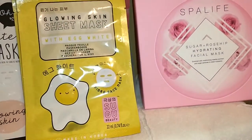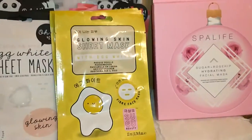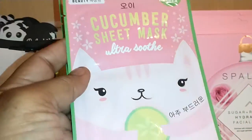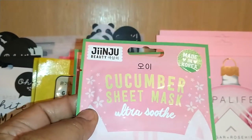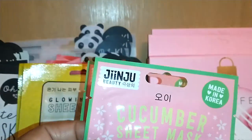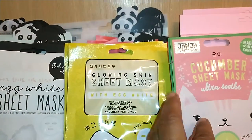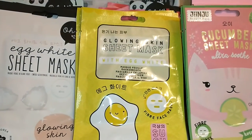Dollar Tree, quit playing with me. I don't know what's going on, but I love it. Then by Jinju Beauty — this Korean super beauty mask — they're a Cucumber Sheet Mask, Ultra Soothe, made in Korea. It's cucumber. I got just two of these. All these are just great for aging skincare.